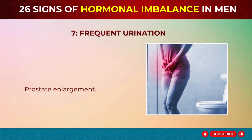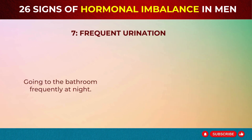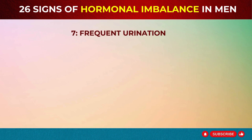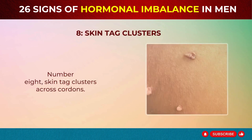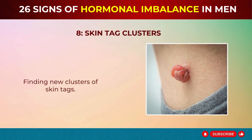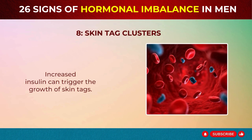Sign 7: Frequent Urination – Prostate Enlargement. Going to the bathroom frequently at night? This could be due to an enlarged prostate caused by high levels of DHT, estrogen, or insulin. An enlarged prostate puts pressure on the bladder. Sign 8: Skin Tag Clusters – Acrocordons. Finding new clusters of skin tags may indicate high insulin levels from pre-diabetes. Increased insulin can trigger the growth of skin tags.